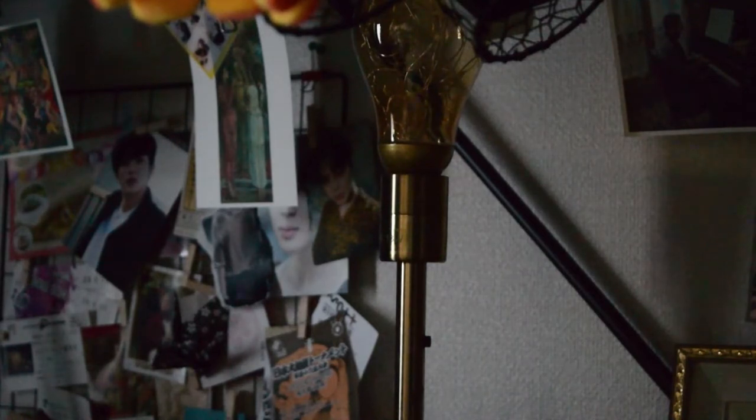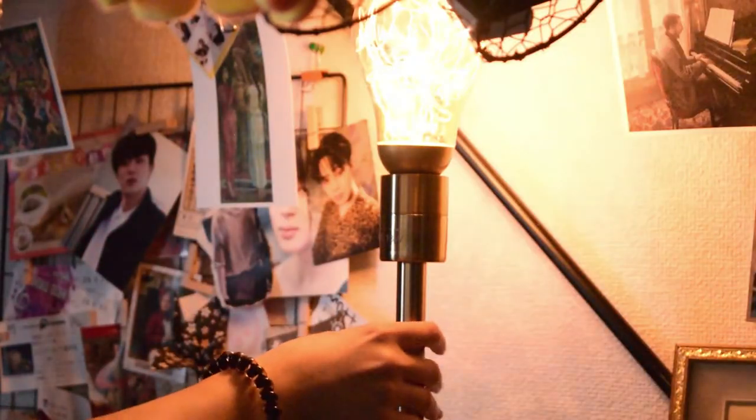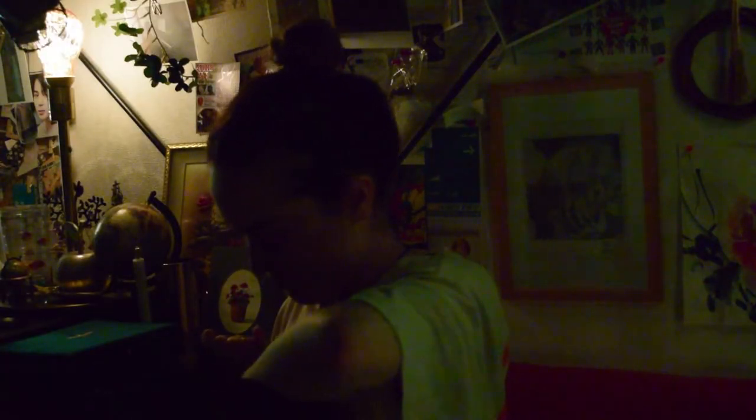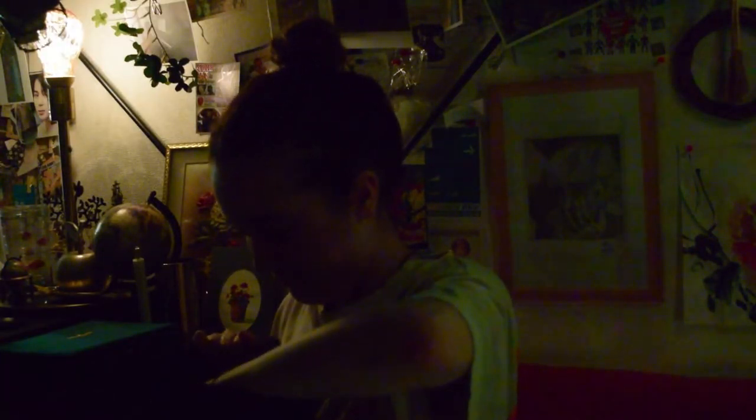The second tip is to place lamps and lighting under the loft bed, especially if you will be spending lots of time there, like working or studying. Depending on where you set your loft bed, you might not get enough light because of the bed above you.